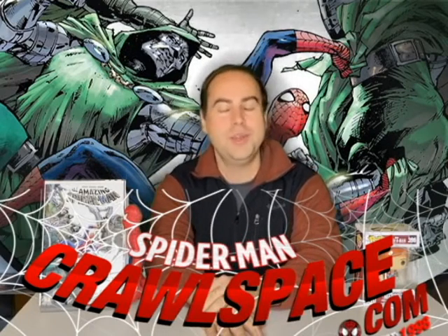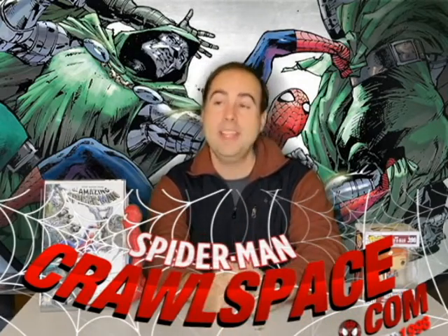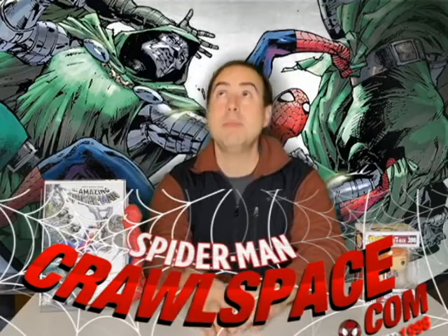Hello everybody and welcome to Reads Reads: Spider-Man Crawlspace Edition. Check us out at the Spider-Man Crawlspace.com. I'm in my new review studio — as you can see I have my Spider-Man pop figure here — reviewing the latest issue, Amazing #35, aka Amazing #836 for original numbering. Please pop a comment below if you like the new setup for the studio.